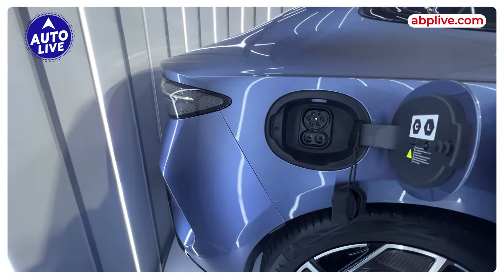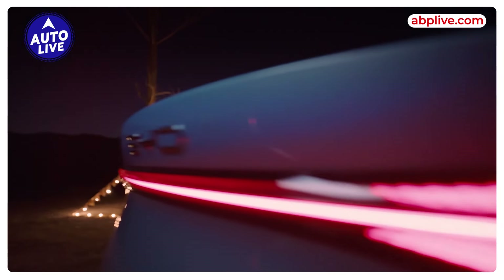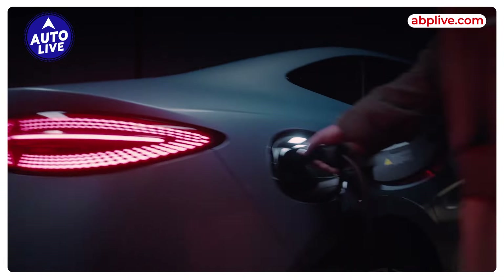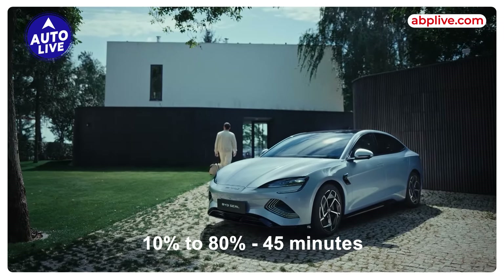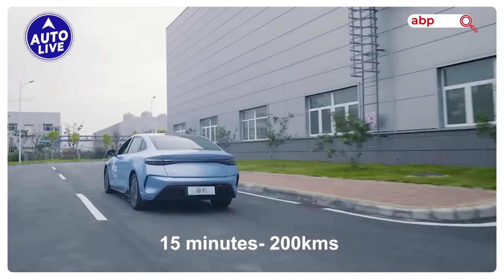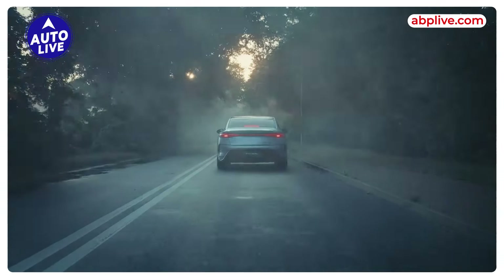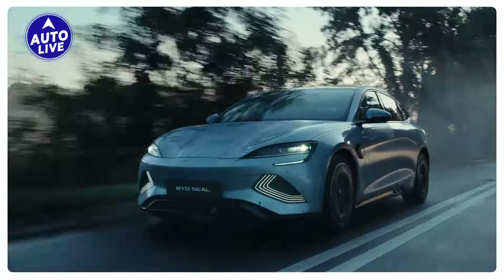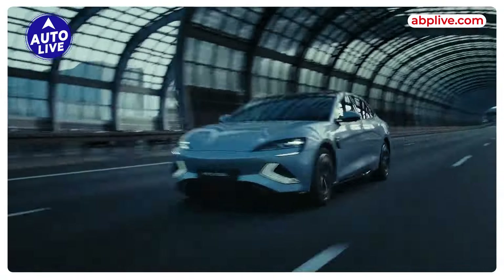All three variants offer a good range on a single charge. With the Blade Battery, charging from 10-80% can be done in 45 minutes. After just 15 minutes of charging, the car can travel up to 200 kilometers. It is also capable of Vehicle-to-Load (V2L), allowing power to be drawn from the car's battery for other activities.